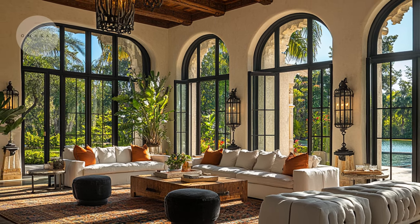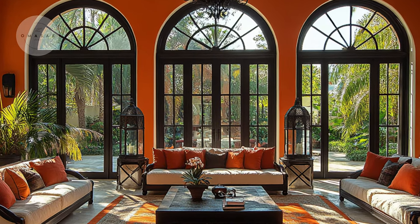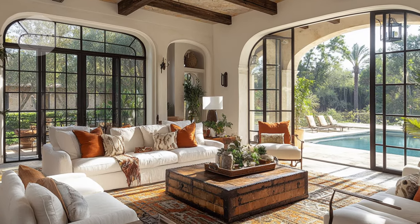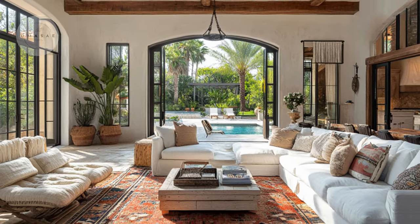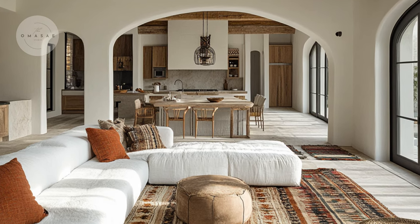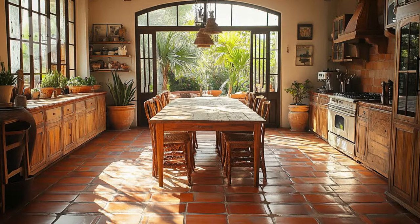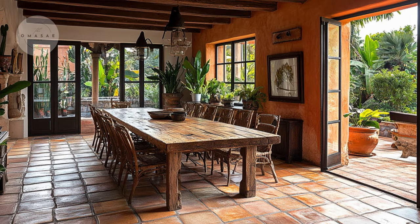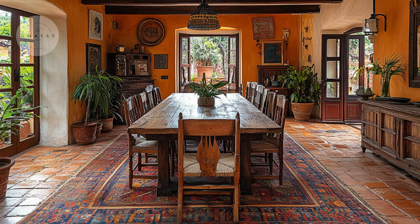We then visit a bright Mediterranean living space filled with natural light. This room is complemented by wrought iron light fixtures and lanterns that cast a warm ambient glow. The natural light enhances the room's brightness, making it a cheerful and lively place to spend time. This space also features a long wooden table and terracotta floor tiles, combined with handcrafted chairs and traditional decor, making it a wonderful setting for meals and gatherings.